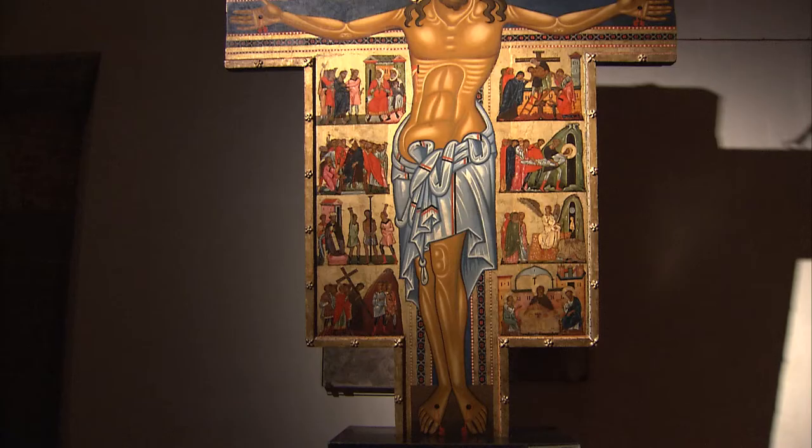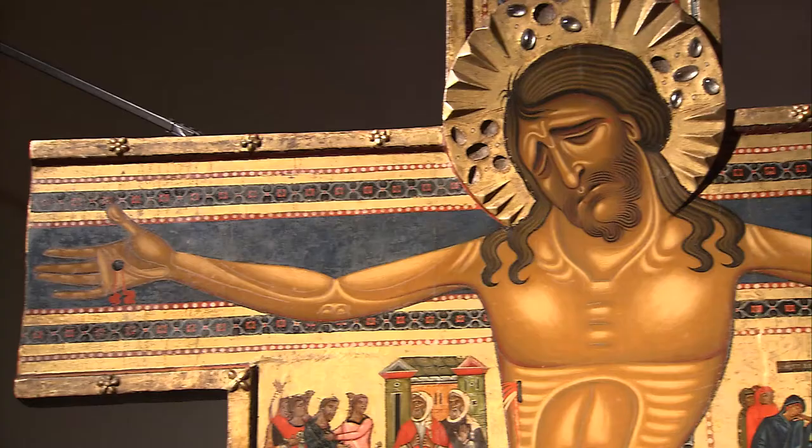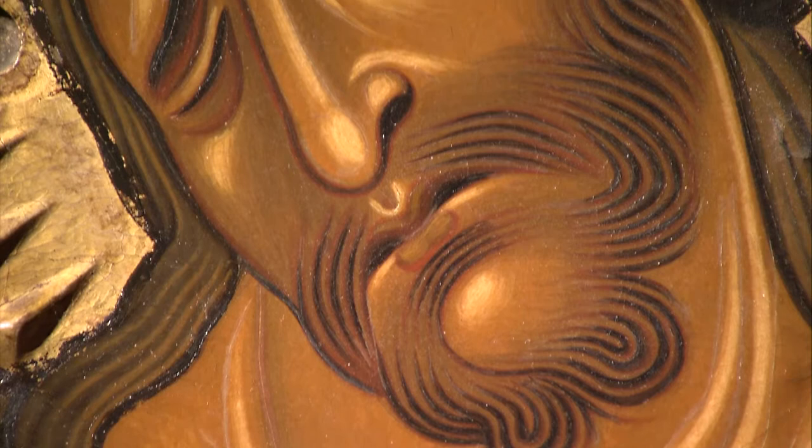While the exact date of their creation and the artists responsible for the two crucifixes are unknown, experts believe the first crucifix was made by a Tuscan painter in the mid-1200s, though its provenance is still unknown. It has been in the Uffizi collection since 1881.